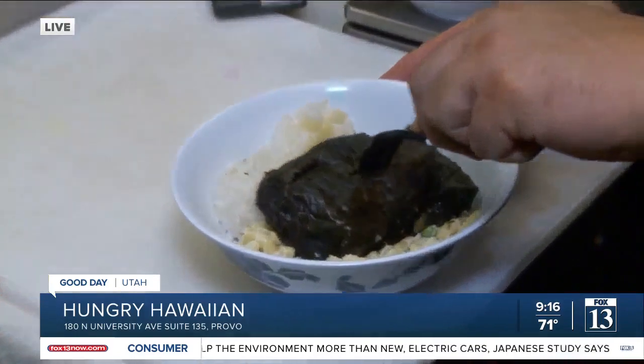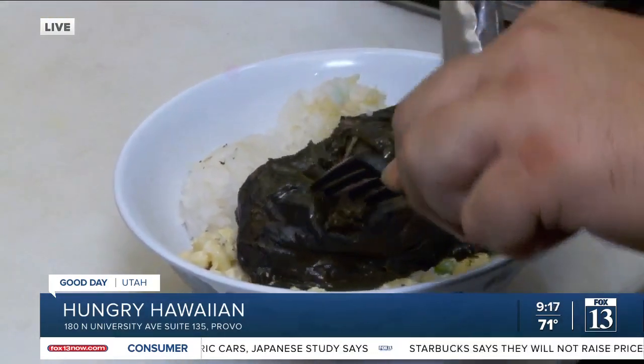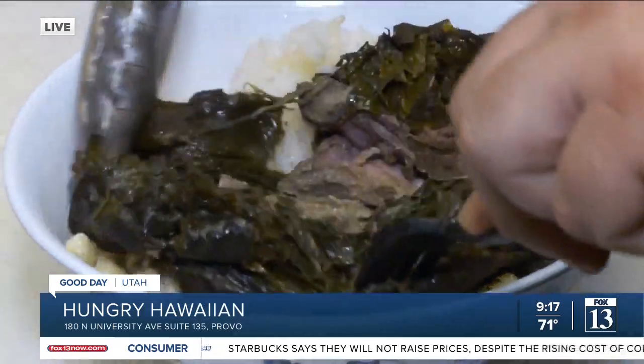Can you cut that open? Show them what's on the inside — show them the magic that's on the inside. Every Hawaiian right now, their mouth is watering. Look at that. Oh, look at the steam. Oh, that's yum.